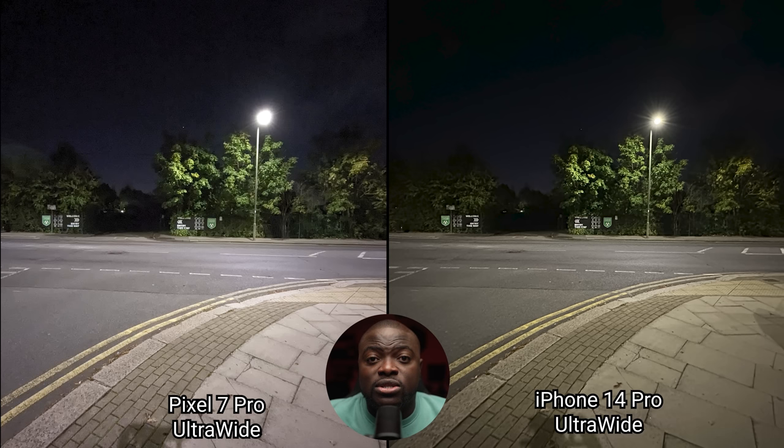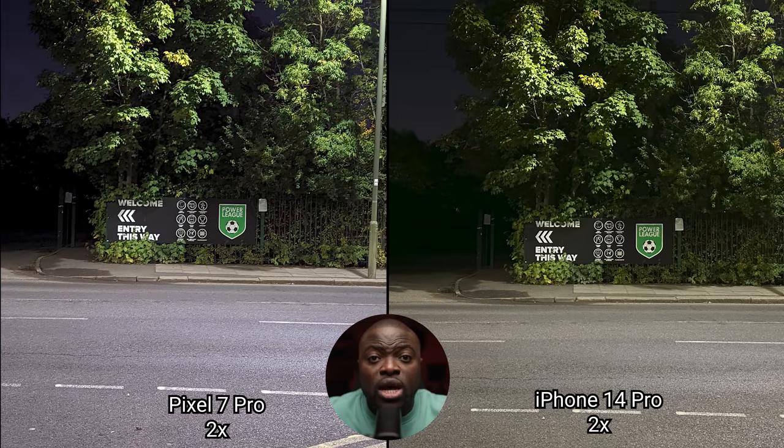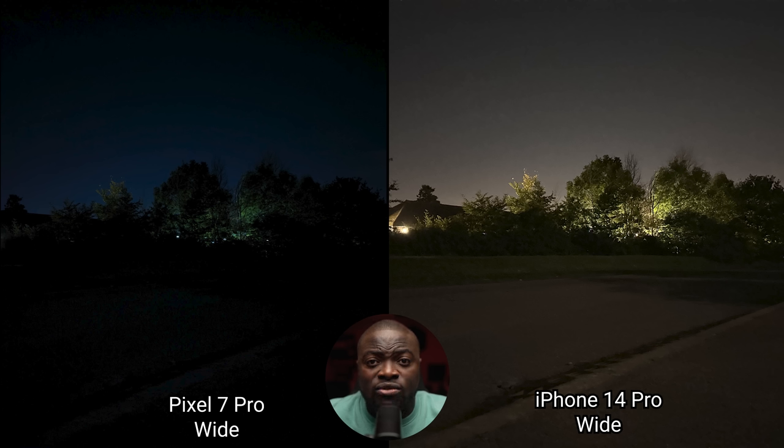Looking at low light landscape shots starting with the ultrawide, both struggle — the Pixel 7 Pro has a slightly brighter image at the cost of more noise, while the iPhone 14 Pro preserves a more nighttime look at the cost of a softer image. Moving to the main wide sensor, both produce great results with slightly higher exposure and a cooler look on the Pixel, but I actually prefer the iPhone 14 Pro here. The 2x zoom looks great on both but I prefer the more nighttime look of the iPhone. At 5x versus 3x, although the iPhone has less reach it has better processing, with better visibility of written text in this extreme low light. The ultrawide on both phones is not usable at all without night mode.